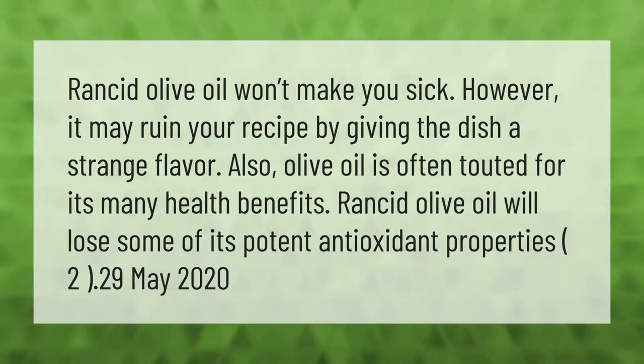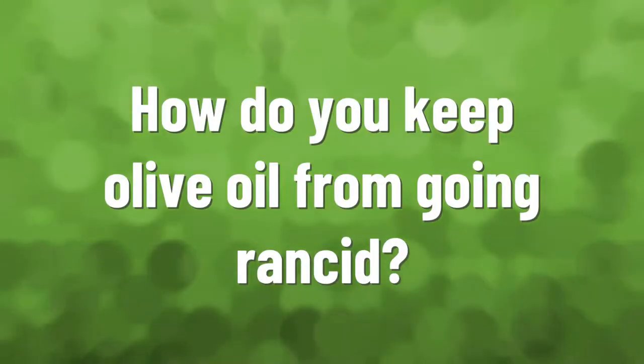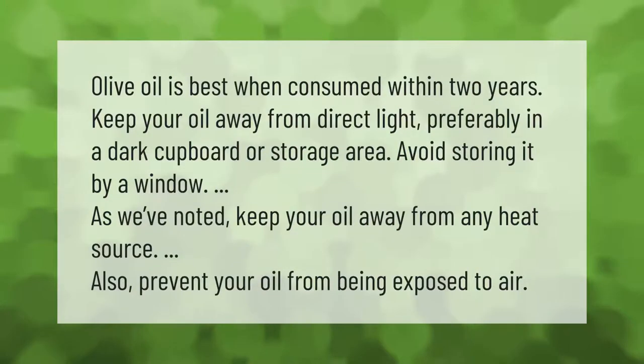Olive oil is best when consumed within two years. Keep your oil away from direct light, preferably in a dark cupboard or storage area. Avoid storing it by a window, and keep your oil away from any heat source.